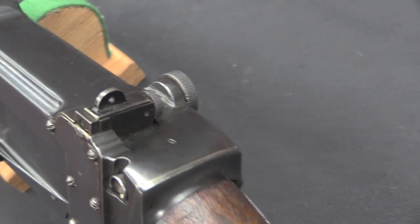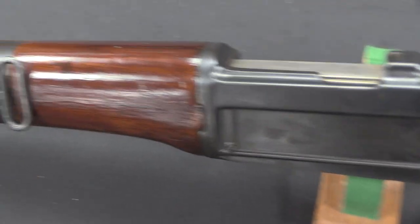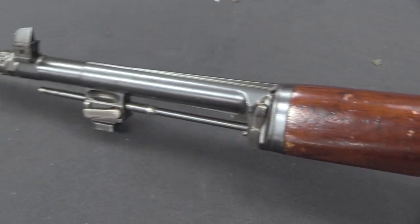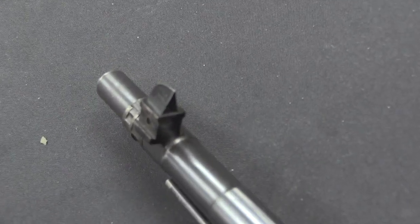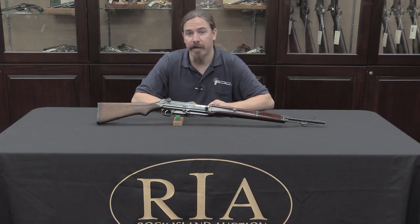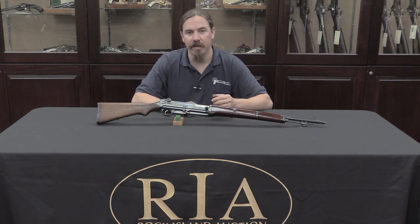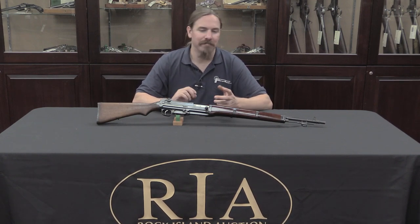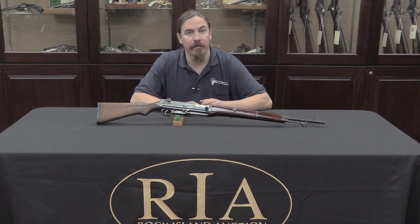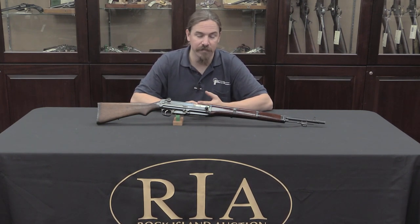TG&E didn't really have an engineering or design staff. So they copied the rifle, but when it had some problems they weren't really able to figure out the root cause and fix them. Primarily this was a problem with accuracy. The first Japanese rifle trial was held in 1933, and we don't know much about how the ZH-29 copy performed, though it probably had some accuracy issues. In the 1935 second round of trials, we know for sure the ZH-29 copy had substantial accuracy problems.